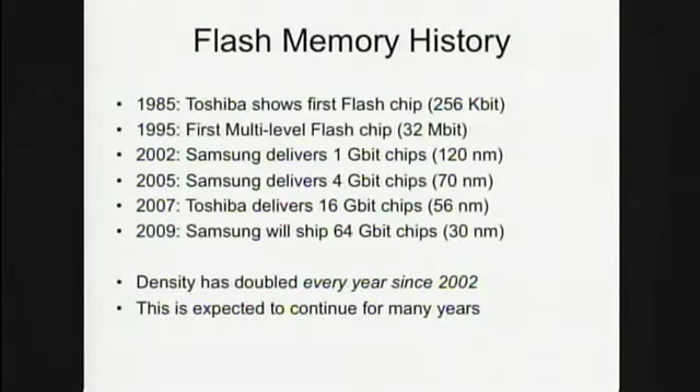In the mid-80s, Toshiba invented the flash memory chip — the first was 256 kilobits. It took 10 years to get up to 32 megabits. In 2002, Samsung shipped the first gigabit chip and they've literally been doubling capacity ever since. In 2005, 4 gigabits; 2007, 16 gigabits; and Samsung announced they will ship a 64 gigabit chip on one physical die this year.